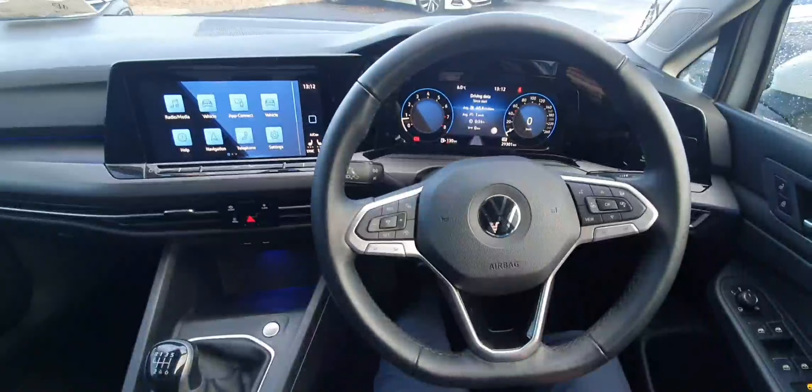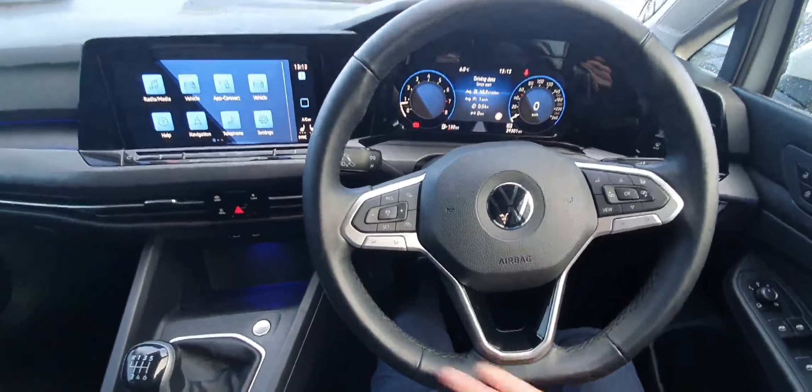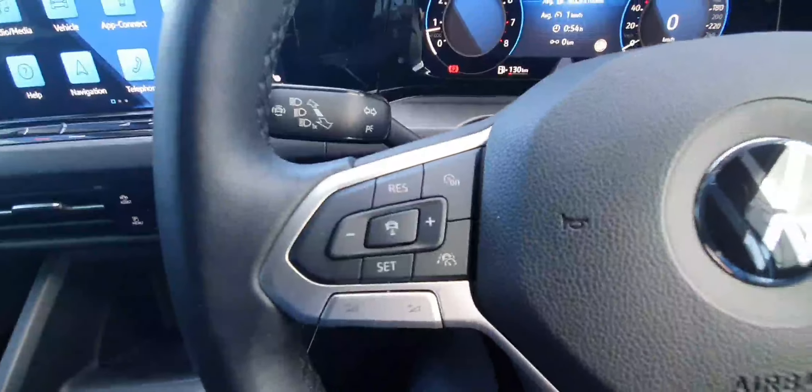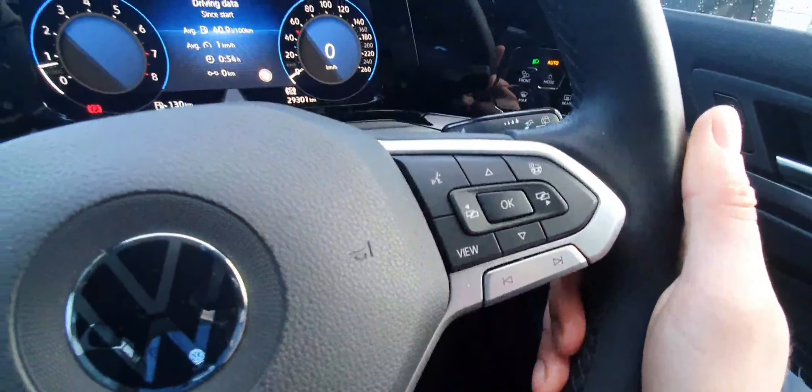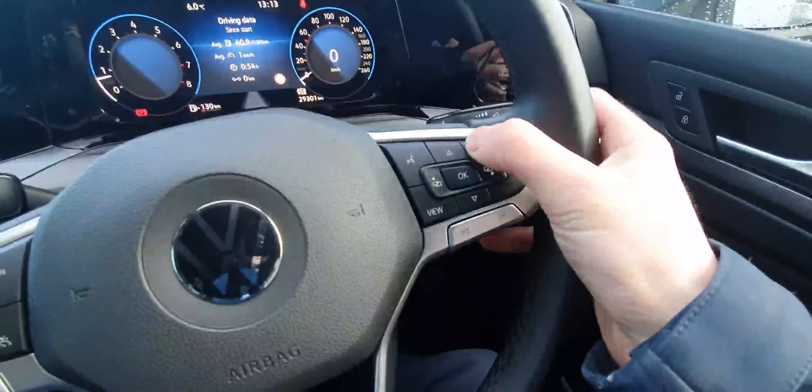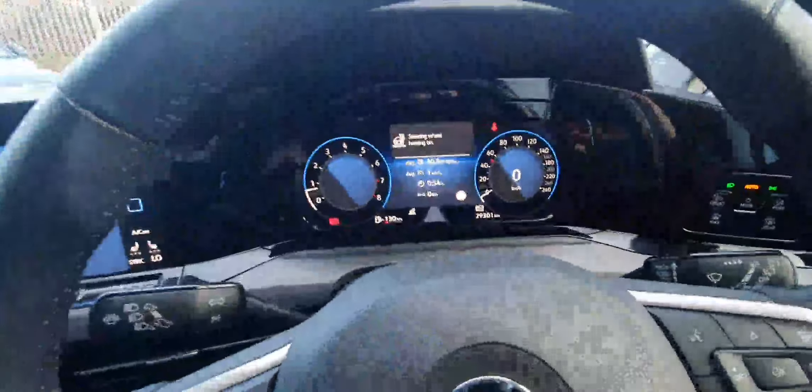Behind the wheel we're first met with a lovely leather wrap multi-function steering wheel. On the left-hand side there are controls for adaptive cruise control and travel assist, and on the right-hand side controls for the digital display, the infotainment system, and the heated steering wheel — very handy in cold winter weather.